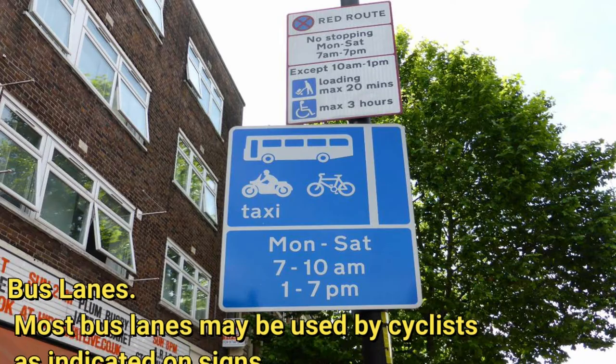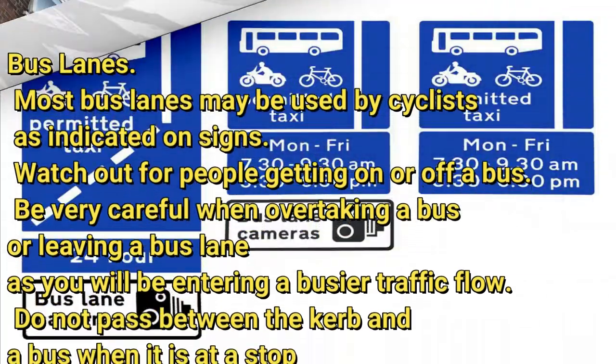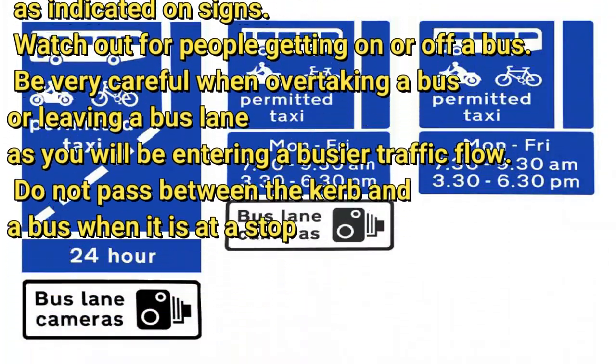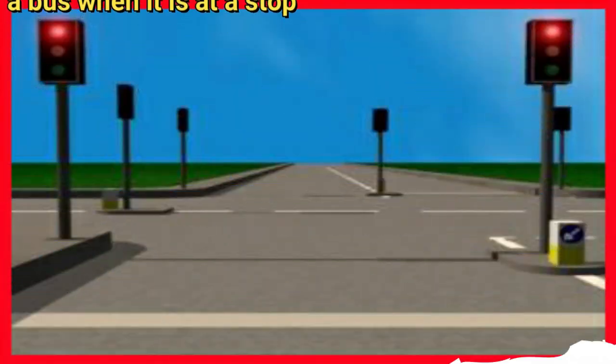Most bus lanes may be used by cyclists, as indicated on signs. Watch out for people getting on or off a bus. Be very careful when overtaking a bus or leaving a bus lane, as you will be entering a busier traffic flow. Do not pass between the curb and a bus when it is at a stop.